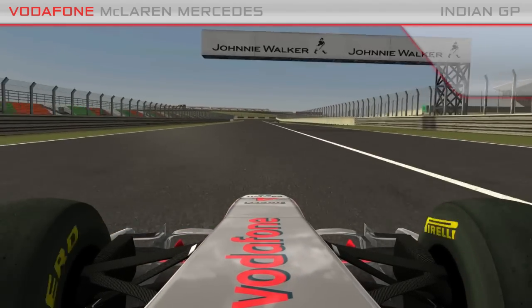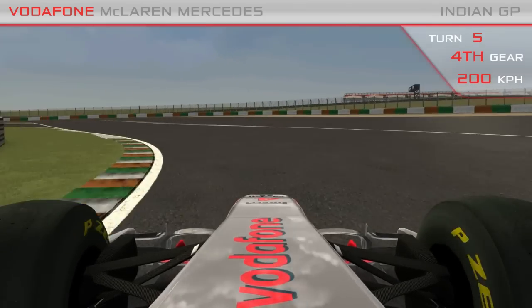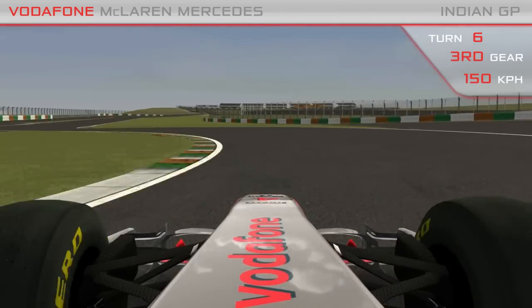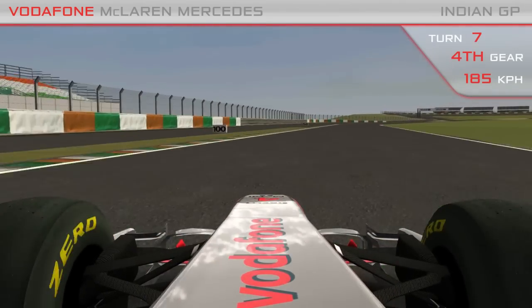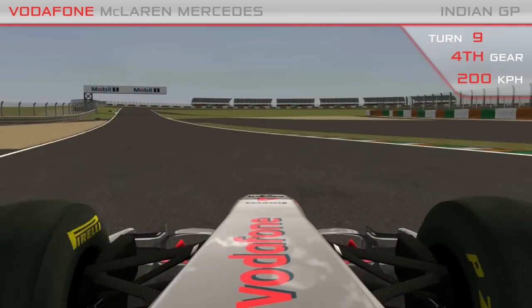It's now all about setting yourself up for the fast-flowing sections of turns five, six, and seven, entering at about 190 kph, getting down to about 145 kph, before again a fast right and left-hander going through the apexes at around 200 kilometres an hour.